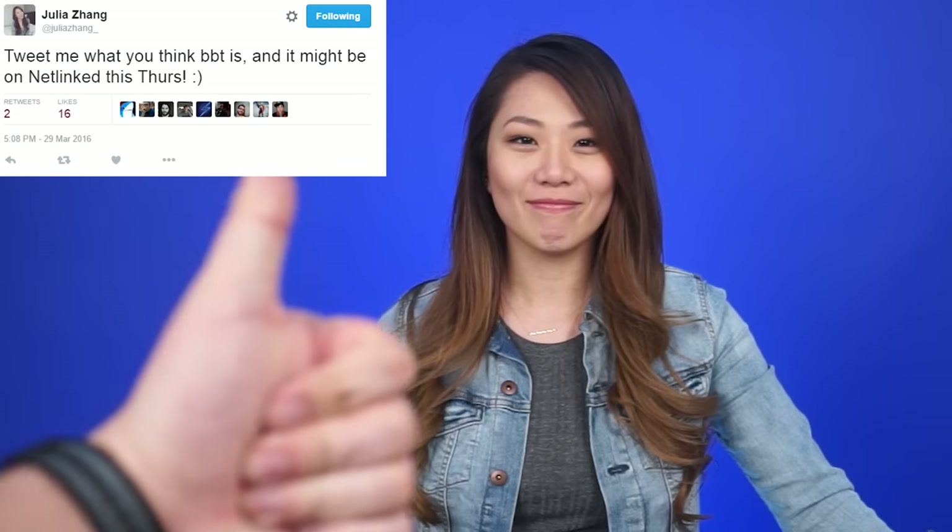Earlier this week I asked what you guys thought BBT meant, and we got some pretty interesting answers. Here are some of them: Be Back Thursday, Bad Brooding Teenagers, Boiled Beard Tilapia — and then there's a whole bunch I can't read out loud. And Jack thought it was Big Booty Tony. So BBT means bubble tea.